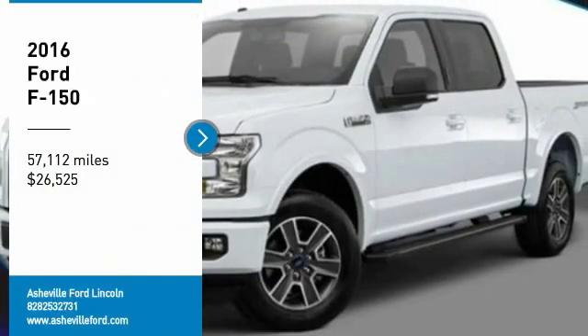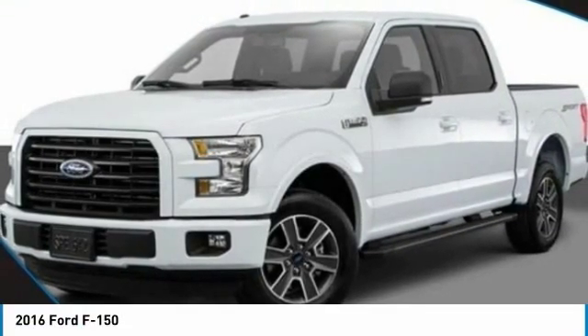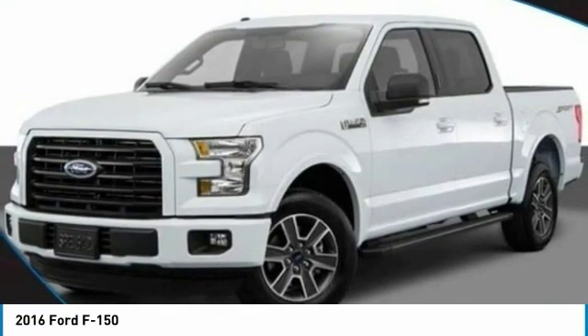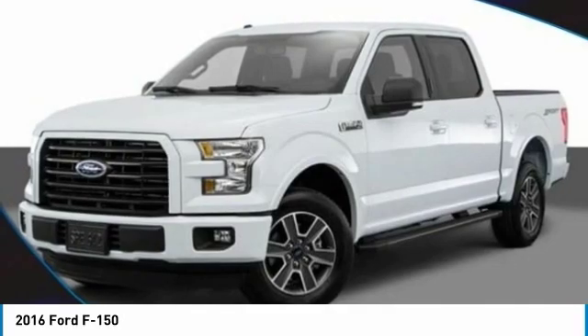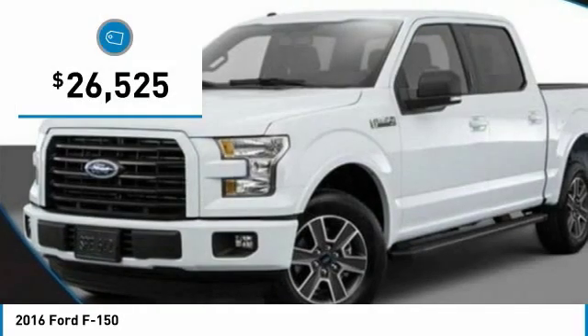Make a great choice today with the 2016 F-150. A Ford F-150 knows how to handle any situation. It's built to follow orders, no whining, and is priced below $30,000.